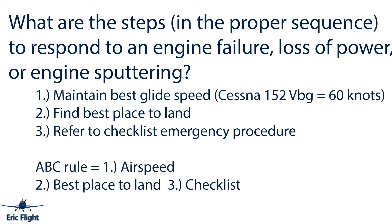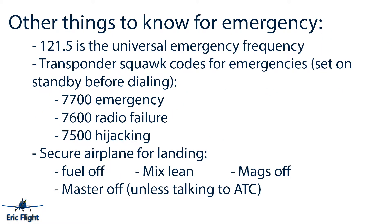For the written test, remember the ABC rule: A — make sure your airspeed is where it needs to be; B — find the best place to land; C — refer to the checklist. That's the ABC rule and it will help you memorize the proper emergency response sequence.